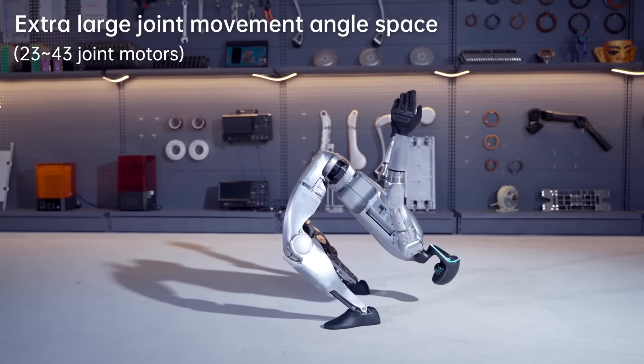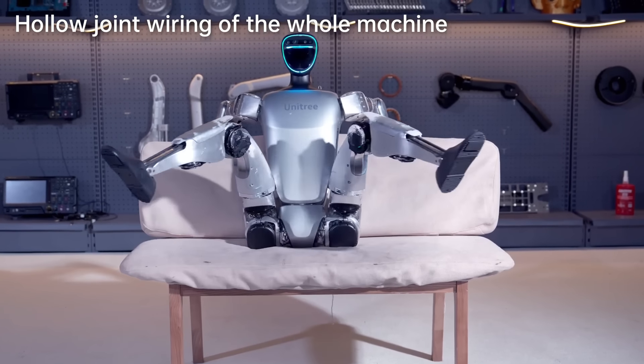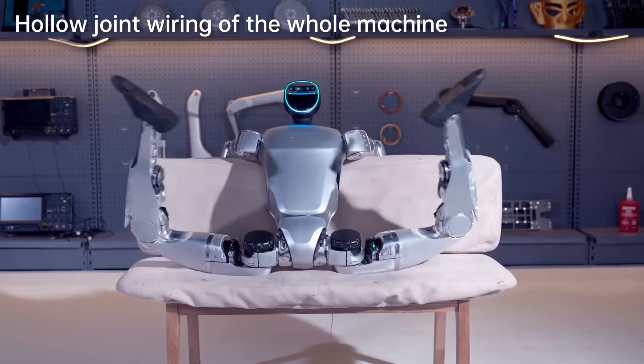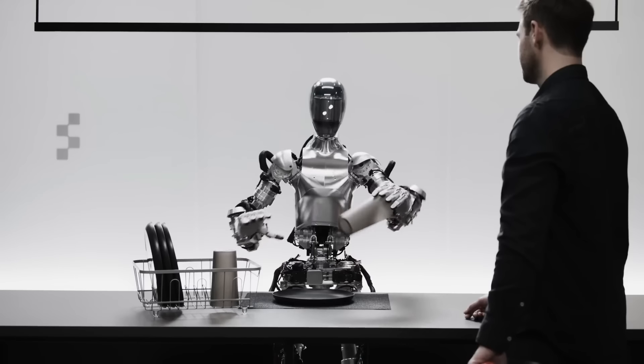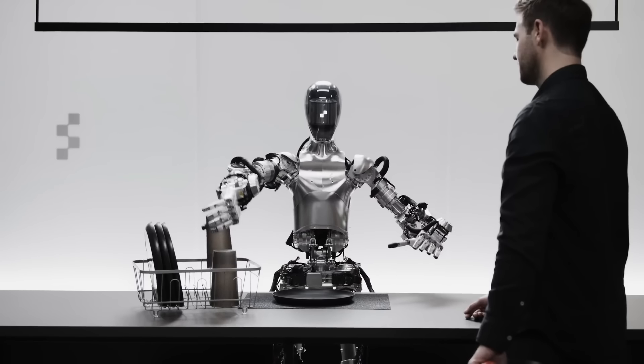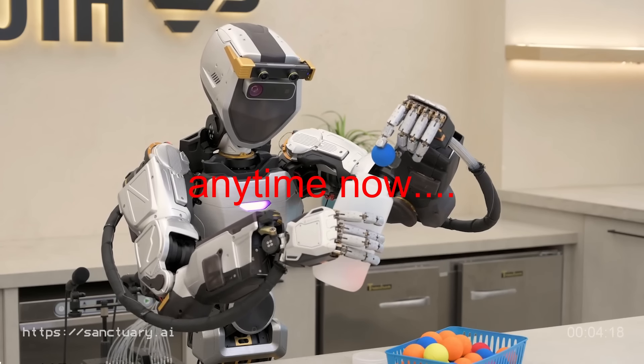Nevertheless, this is still very impressive. You can see it on the sofa — it's insanely flexible, and the movements are just so fast. If you compare this with the Figure 1 or the Sanctuary Phoenix, they are really slow compared to this Unitree G1.